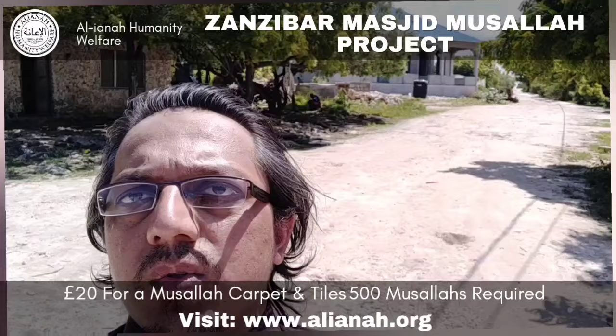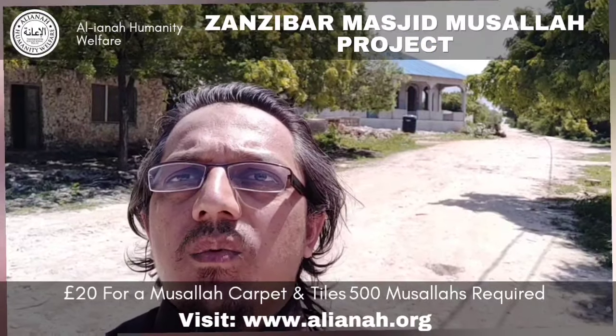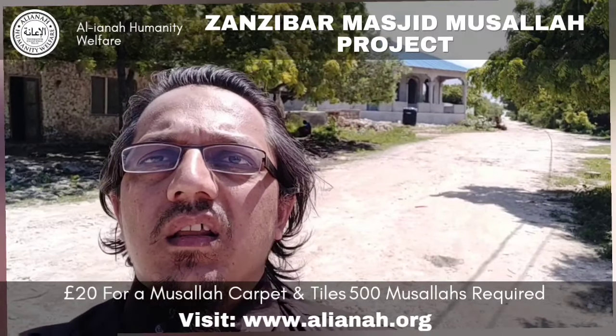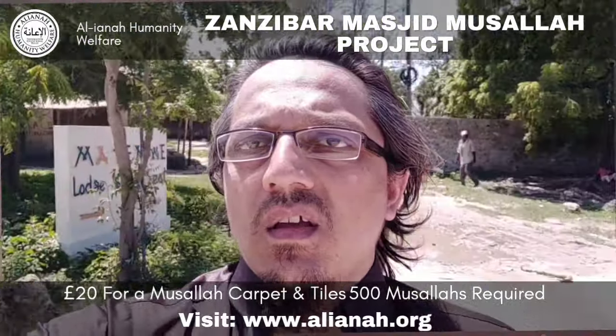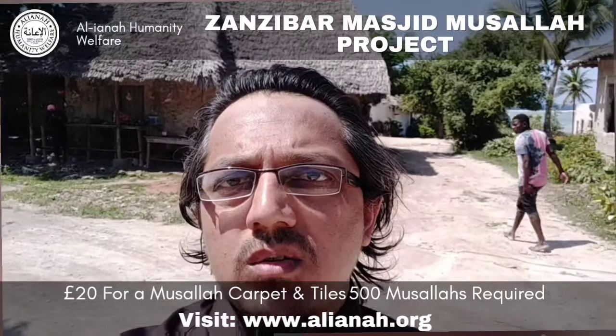So there's the masjid behind me — you can see the blue top — which needs, currently, the musala first. It needs tiles, which will be part of the people praying, inshallah, in the summer, and then it needs carpets as well. And then this is the place, this is where I am standing.